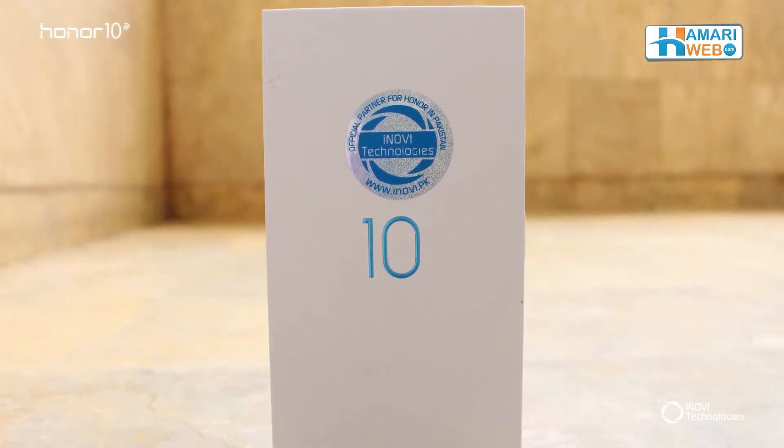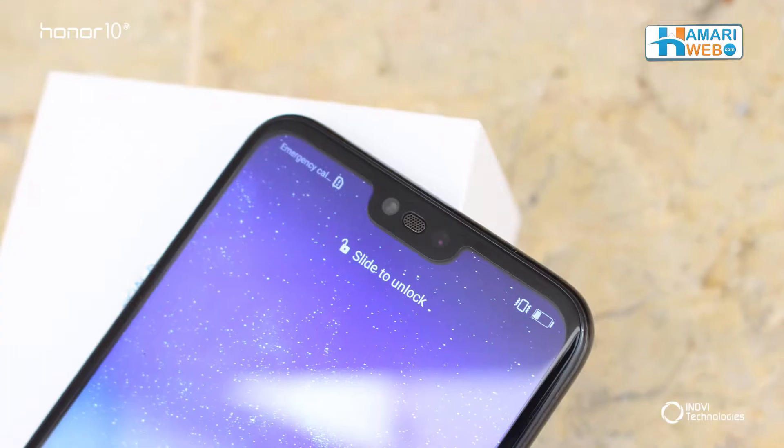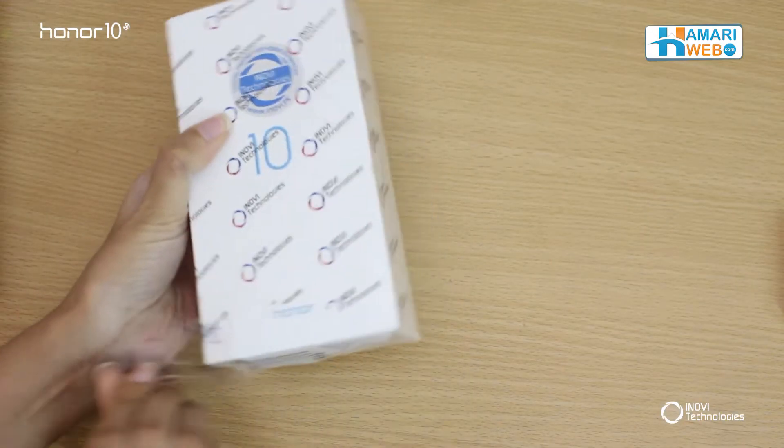Hello everyone, this is Fatma from HamariWeb.com and today I will be unboxing Honor 10, the latest smartphone released by Honor. Let's open the box and check what Honor is offering us with this device.